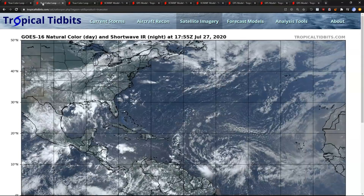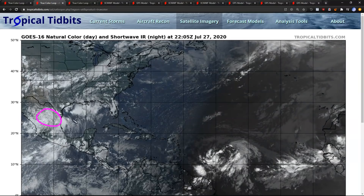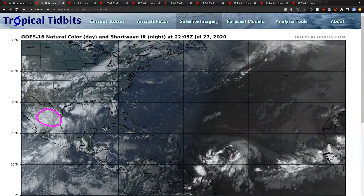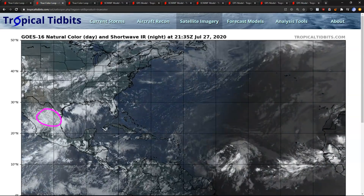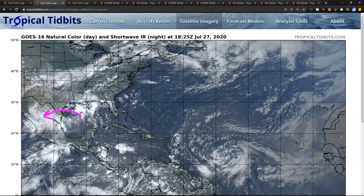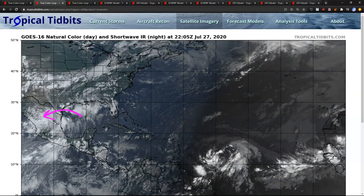Over in the Atlantic, we do have the remnants of Hannah now spinning over northern Mexico, where unfortunately very heavy rains and the potential for flash flooding continue to occur and have occurred over the last couple of days since Hannah made landfall over south Texas and started drifting southwest over the mountainous terrain of Mexico.